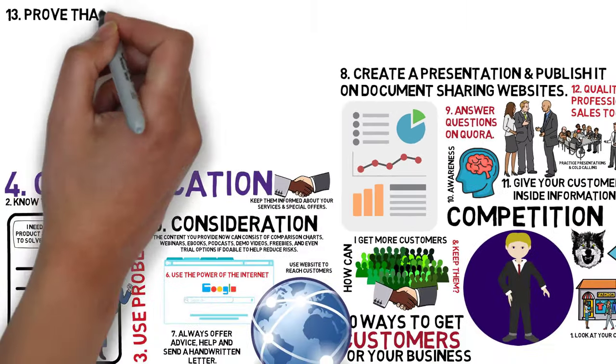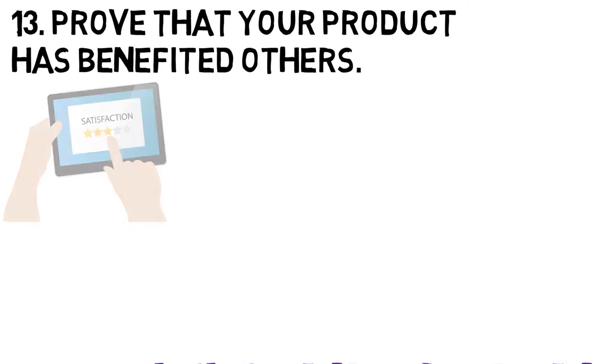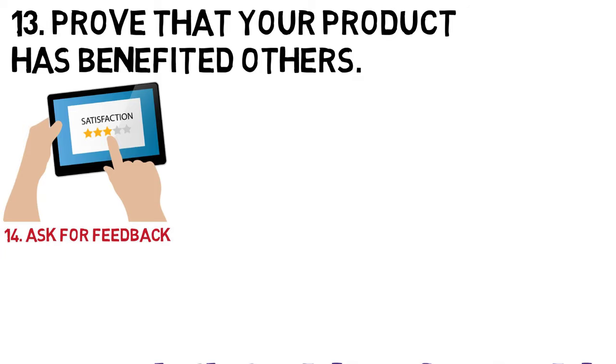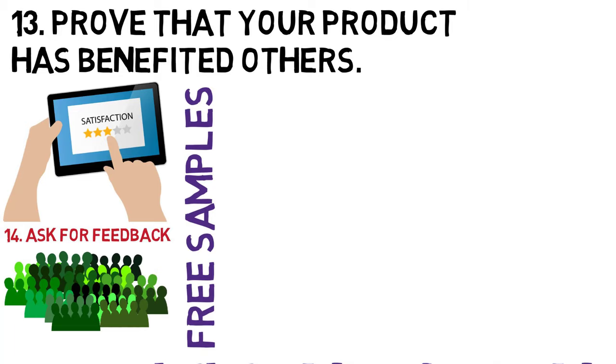13. Prove that your product has benefited others. You can accomplish this through testimonials — use testimonials from previous customers to help land new customers. 14. Always ask for feedback from people even if they do not buy any of your products. If possible, try giving people free samples of the products that you are selling.